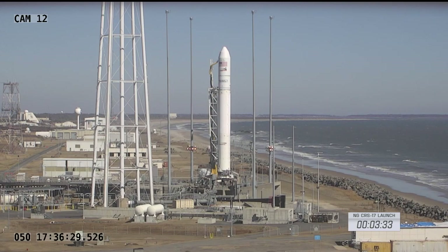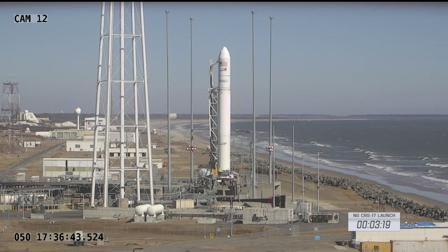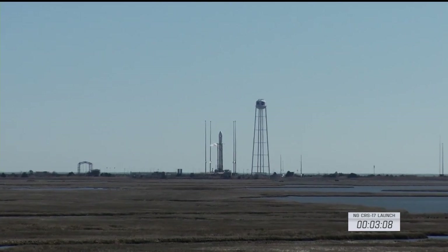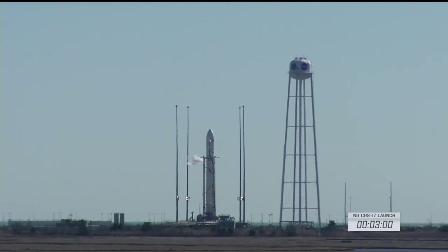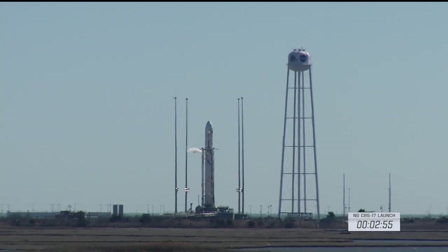Launch team be advised: phase 3 dynamic limits will be active at T-minus 3 minutes. T-minus 3 minutes and 30 seconds until launch. Everything still green across the board. T-minus 3 minutes — auto sequence start, podium bus voltage increased. Less than 3 minutes until launch.